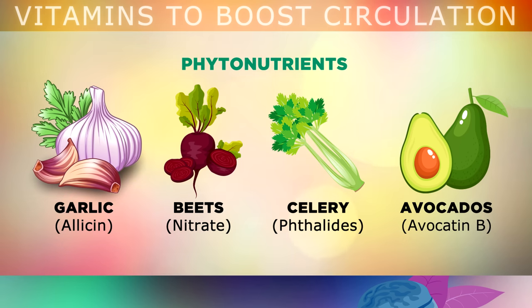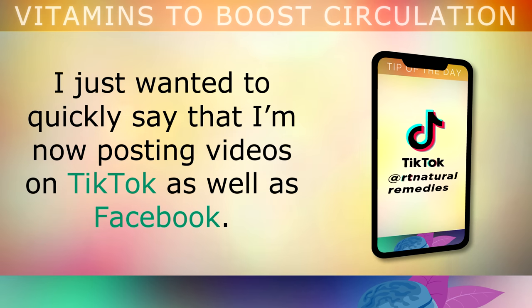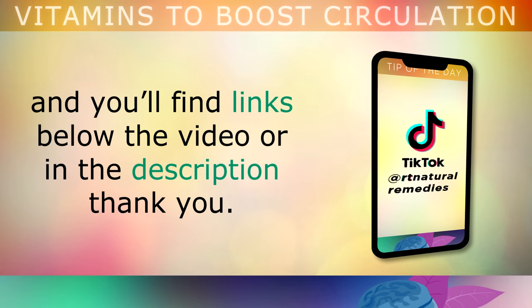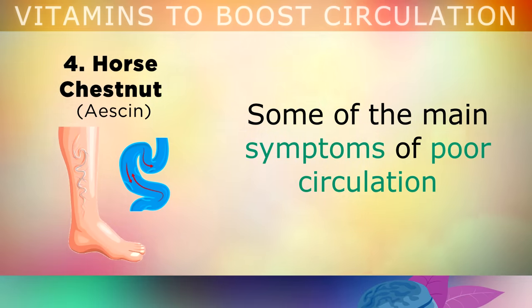Before I move on to the next section, I just wanted to quickly say that I'm now posting videos on TikTok as well as Facebook, so I'd be really grateful if you could follow me on these platforms as well. Thank you so much. So let's move on to number four, which is horse chestnut.